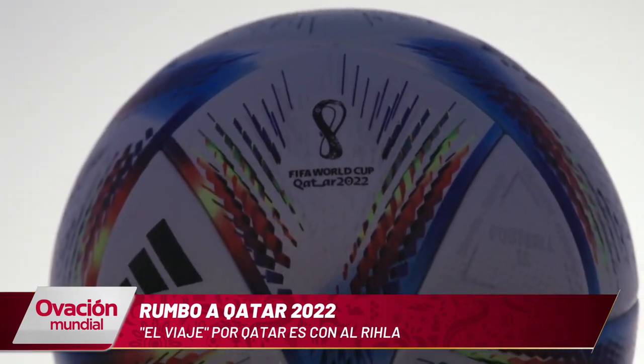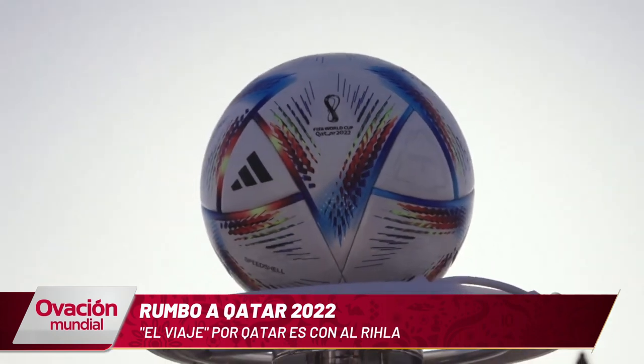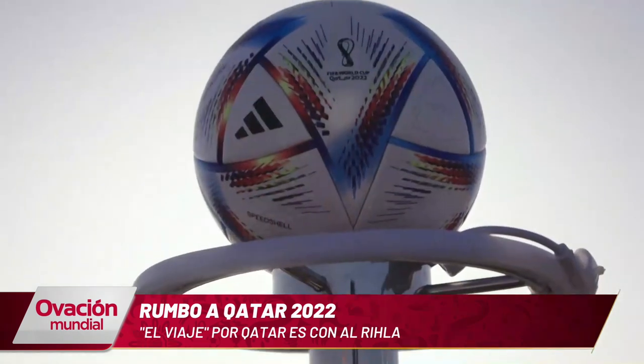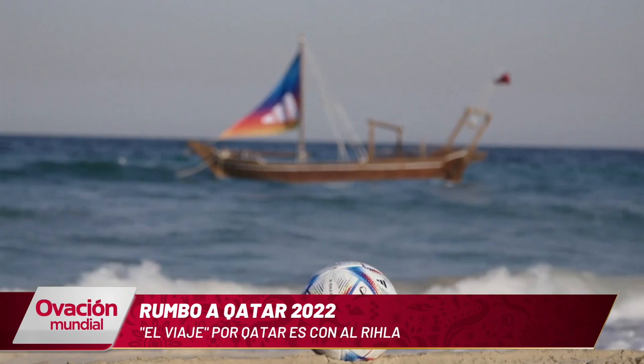This ball was designed after several tests carried out in Adidas laboratories, in wind tunnels, and on the playing field. Furthermore, due to its shape, panels, and texture, this ball offers optimal degrees of precision and reliability on the field.